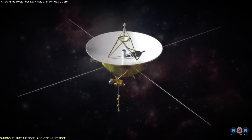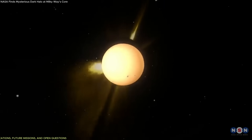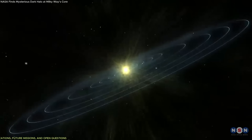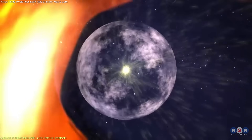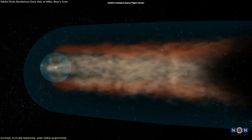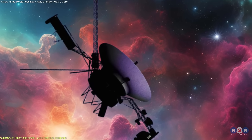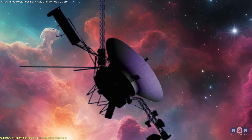Meanwhile, mission concepts like the Interstellar Probe, currently under study, propose a direct journey up to 1,000 astronomical units from the Sun — over 20 times farther than Pluto. It would offer a clearer view of what lies beyond the heliopause, how the interstellar medium behaves, and whether other boundaries exist farther out. Voyager gave us the first data points, but the full picture will likely take decades and future missions to resolve.